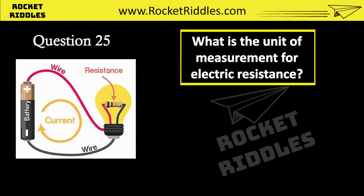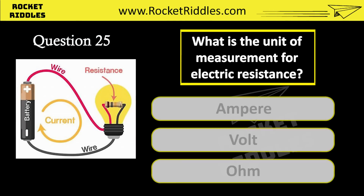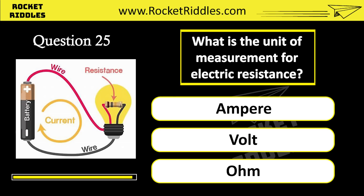What is the unit of measurement for electric resistance? Ampere. Volt. Ohm. Correct answer: ohm.